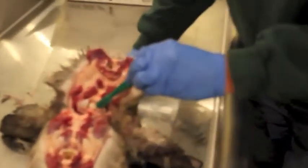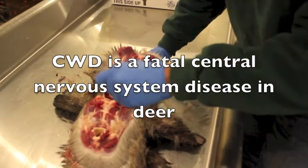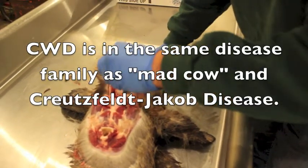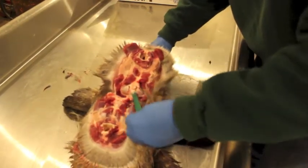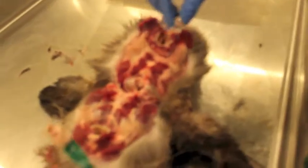This is a brain stem. Let me just have to take that out. Sometimes they get a little — that's it.